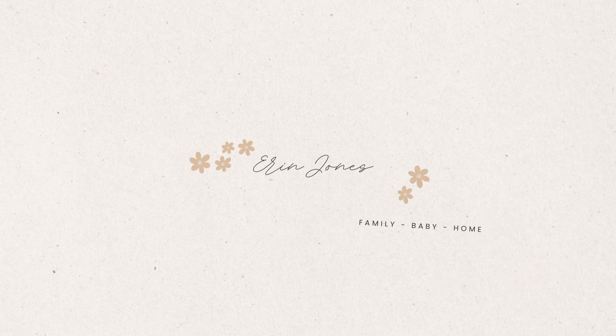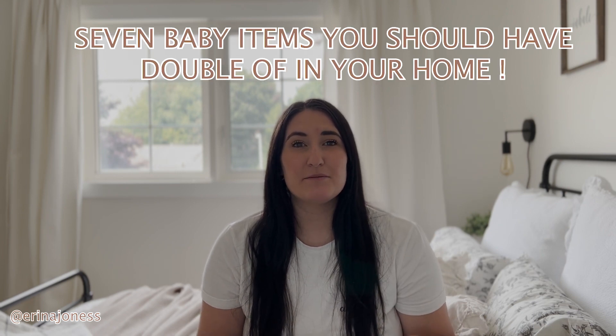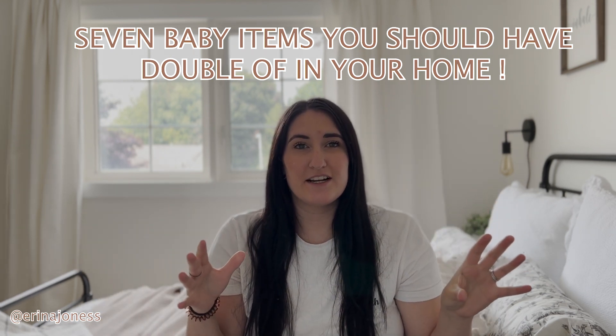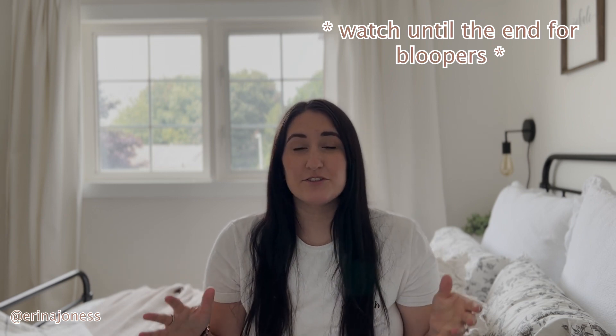Hey everyone, it's Erin Jones. Welcome back to my channel. Today I'm going to be talking to you guys about seven different baby items that I think you should have double of, meaning one on your main floor and one upstairs. This is 100% not necessary, but these are things that I found made my life so much easier, especially in the newborn phase. But even now I still use all of these items.